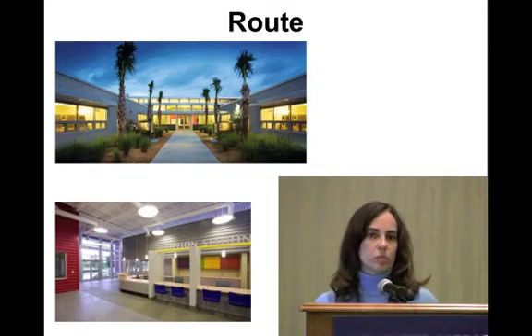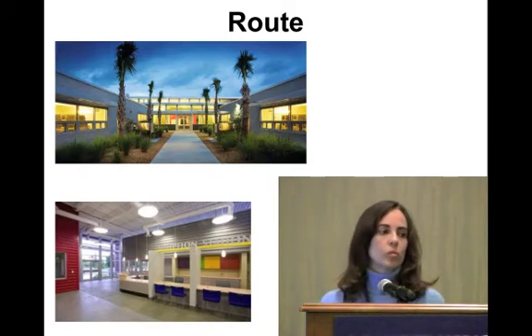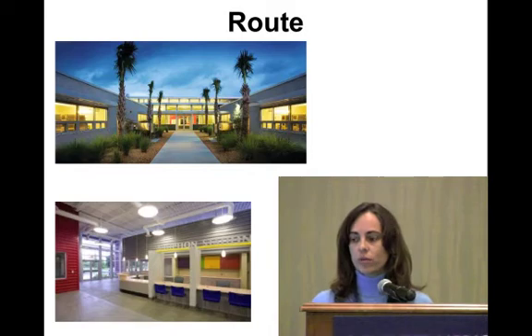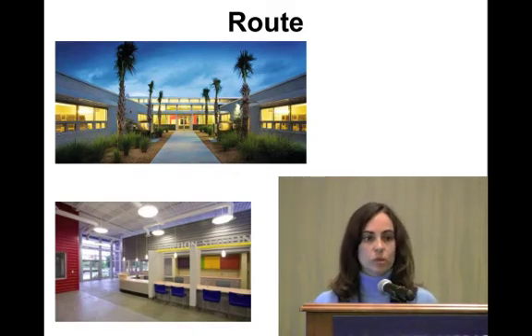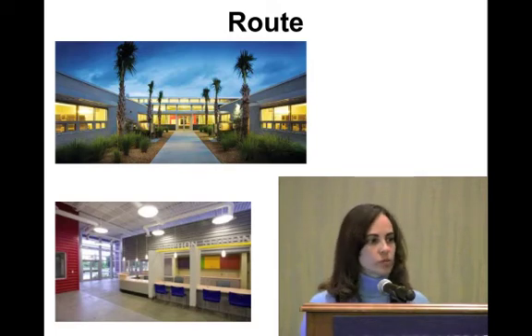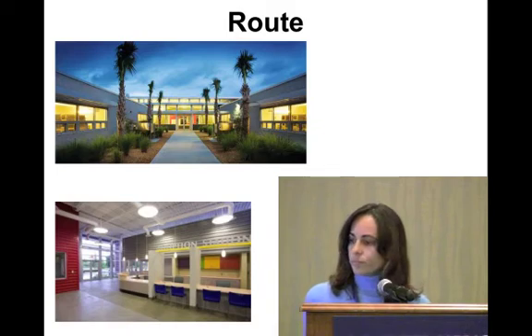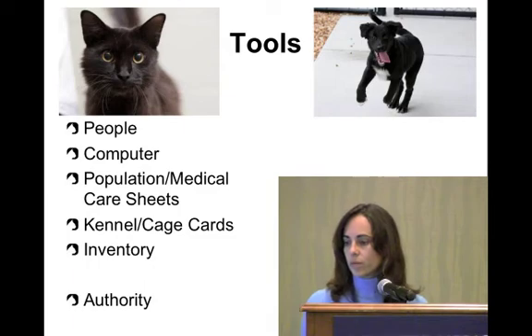We have a planned route through the shelter — we start in our adoption facility and work our way to isolation, not just for disease control but also so we know what animals we have in adoption. When we're looking at different pathways, we might change an animal's pathway based on what's already in adoptions — for example, if there are only a few heartworm dogs in adoptions, we might move more of those forward rather than sending them to rescues.